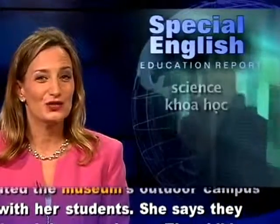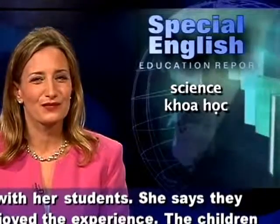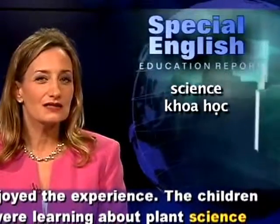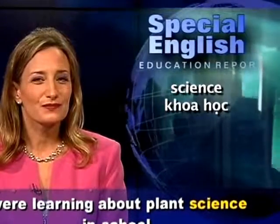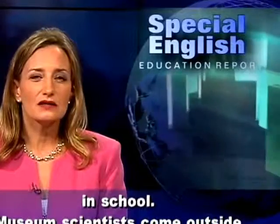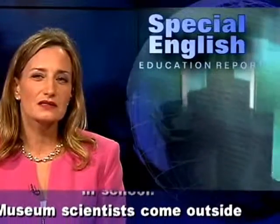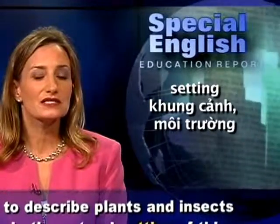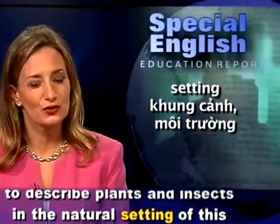Teacher Eva Eng has visited the museum's outdoor campus with her students. She says they enjoyed the experience. The children were learning about plant science in school. Museum scientists come outside to describe plants and insects in the natural setting of this outdoor laboratory.